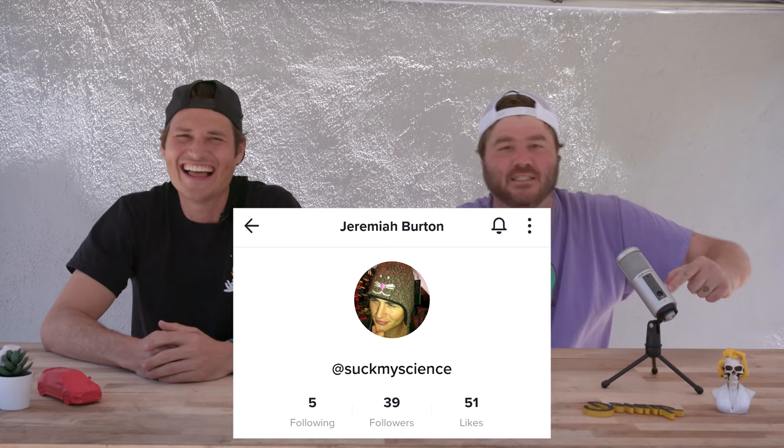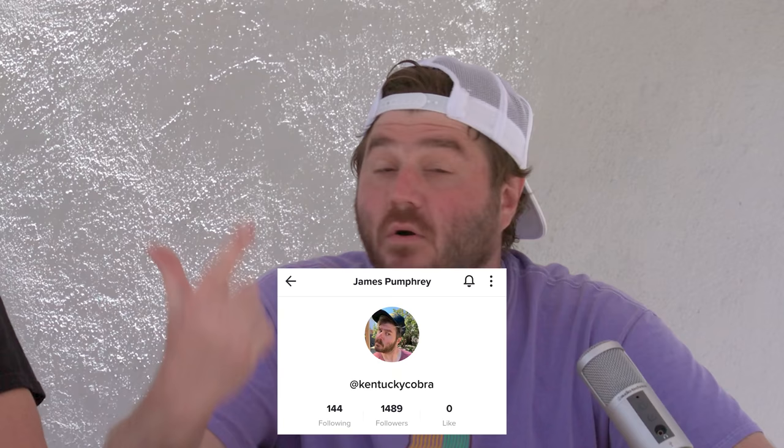Thank you guys so much for watching the D-List and every other video on Donut. We love you guys. If you like this video, let us know by hitting the like button. Check out Jeremiah on his show Bumper to Bumper — you can follow him at Jeremiah Burton on Instagram. He's got a TikTok called Suck My Science. Follow me on Instagram and Twitter at James Pumphrey, or the Kentucky Cobra on TikTok. Follow Donut Media at everything at donut media. I love you.